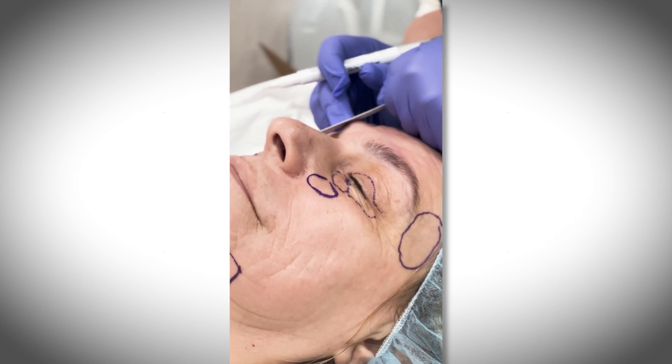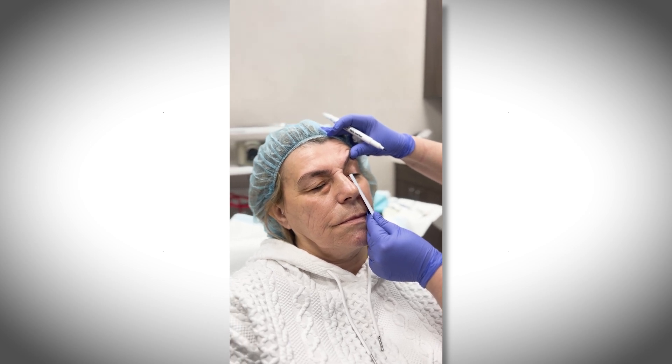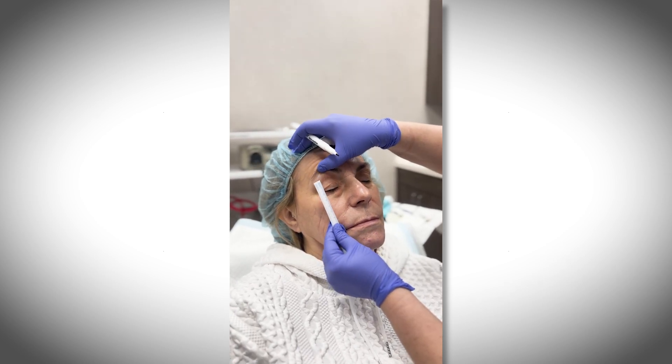We also evaluate the brow position, which has been very much ignored in a lot of cases, but brow position is very important. Occasionally when we do blepharoplasty, we need to elevate the brow to make sure we don't take too much eyelid skin and don't develop eye problems as a result.